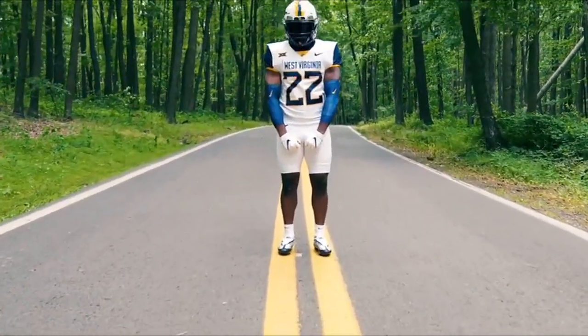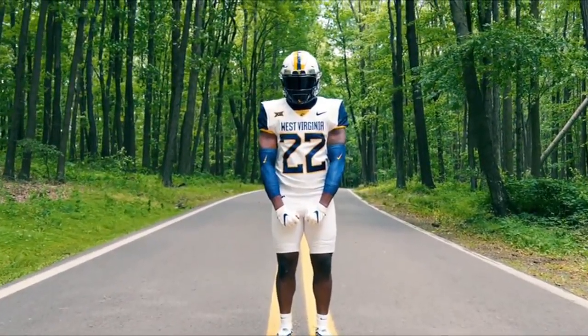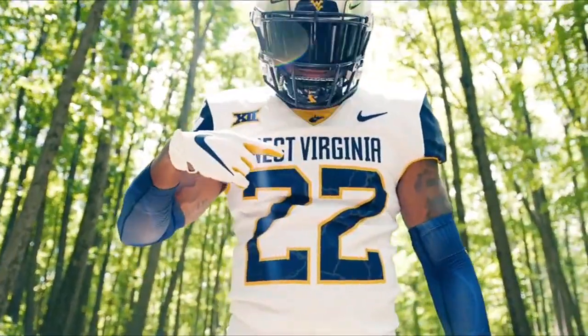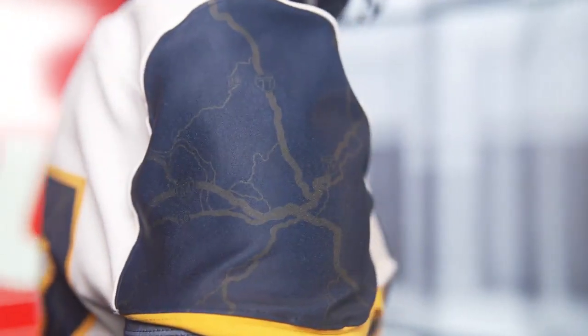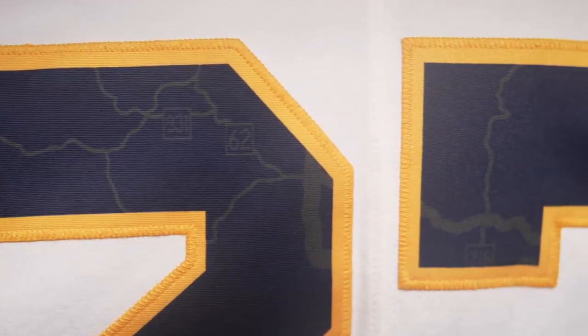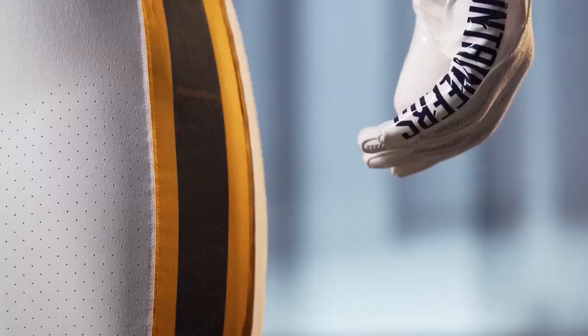West Virginia will wear special country roads-themed uniforms Thursday as they take on Pitt in the 105th edition of the Backyard Brawl. A road map of Interstate 79, as well as various country roads throughout the state, detail the blue striping on the pants, jersey sleeves, numbers, and helmet.